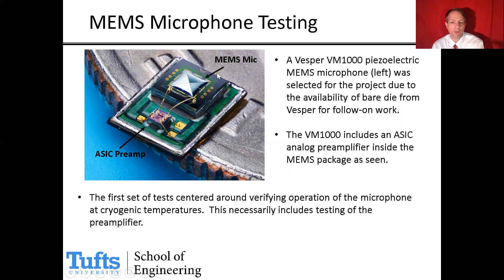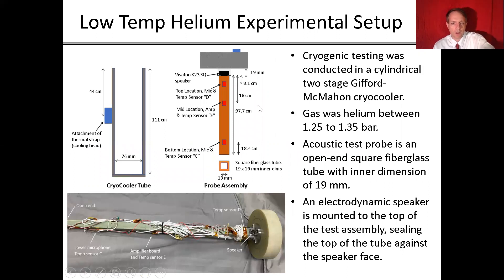Our first set of tests centered around verifying whether this microphone and its integrated preamp can operate at low temperatures. We tested these in gaseous helium using a cryocooler — essentially a large 100-centimeter-long tube cooled using a Stirling cycle. Our probe is a 19-millimeter by 19-millimeter internal size square fiberglass tube acting as a plane wave tube, with an electrodynamic speaker sealed at the top and the bottom open. Three MEMS microphones are placed at different locations down the tube, with acoustic ports drilled through the tube so the microphones measure acoustic pressure inside while mounted on the outside.